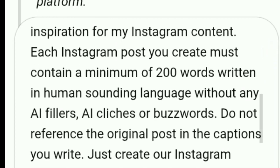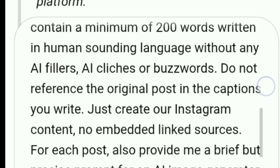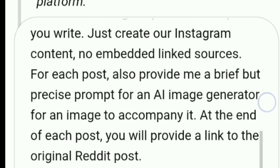Each Instagram post you create must contain a minimum of 200 words written in human-sounding language without any AI fillers, AI clichés, or buzzwords. Just create our Instagram content. No embedded linked sources. For each post, also provide a brief but precise prompt for an AI image generator for an image to accompany it. At the end of each post, provide a link to the original Reddit post. That's it — it's simple but powerful.